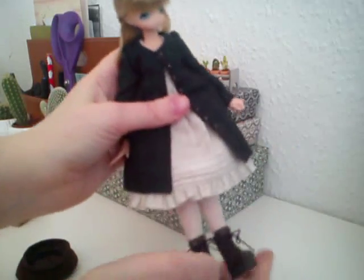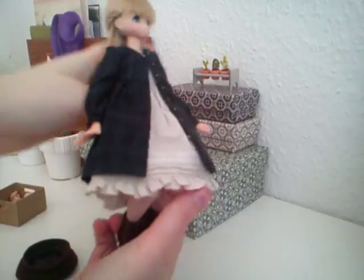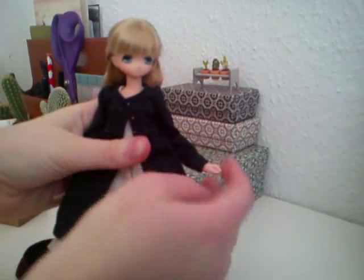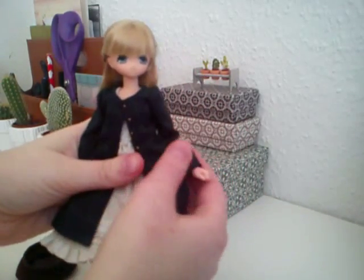This is her. She is on a 23cm body — the new type. Her arms are very poseable compared to the old types where you can only go this way.